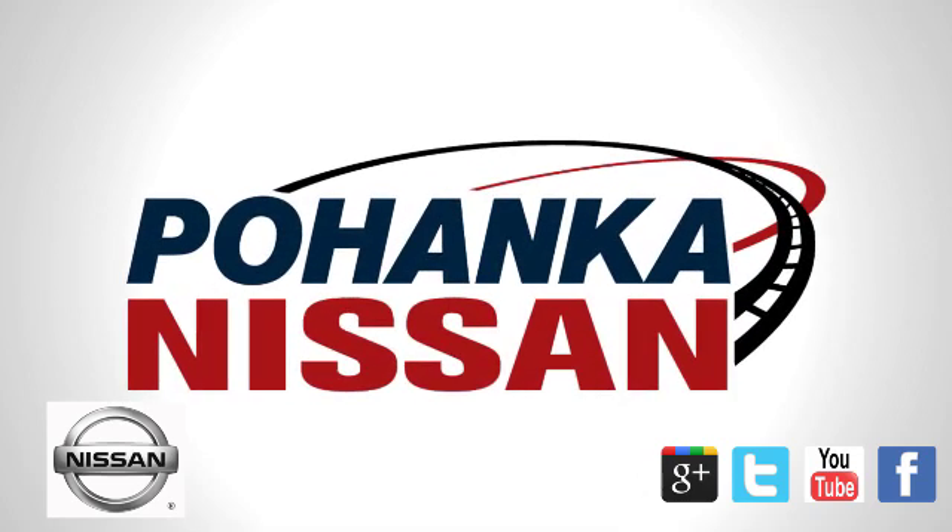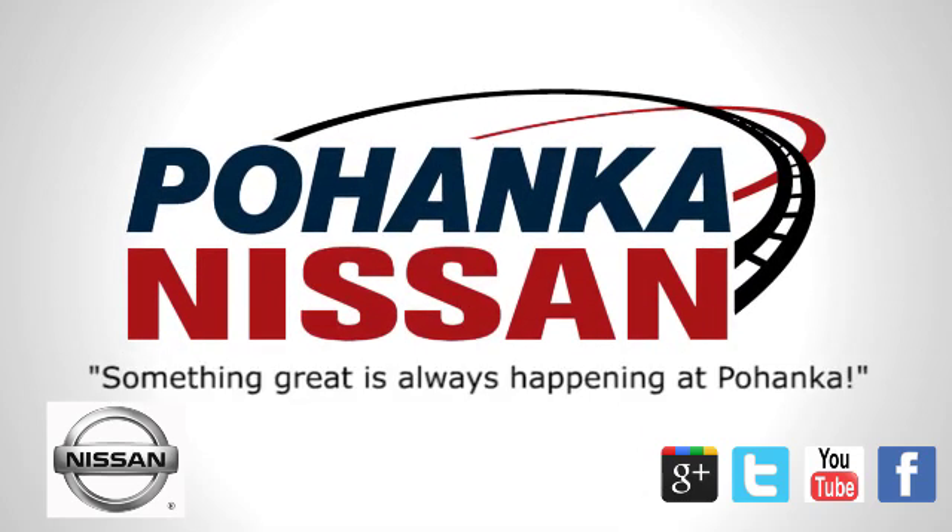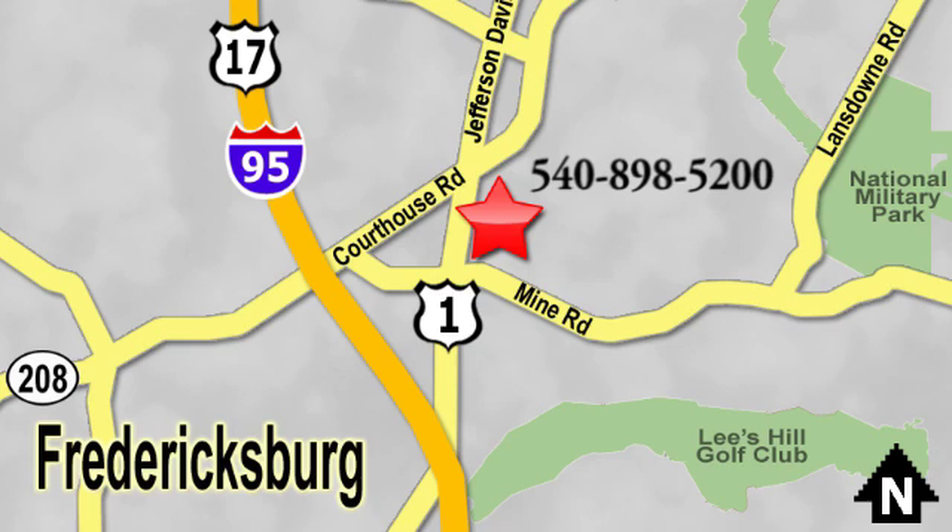Welcome to Pohenka Nissan in Fredericksburg, where something great is always happening. Located on Route 1 in Fredericksburg, Virginia.